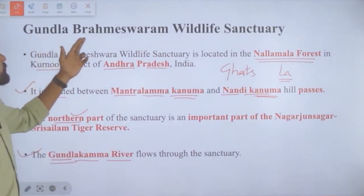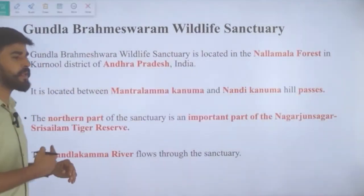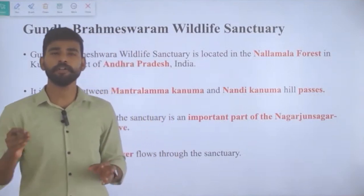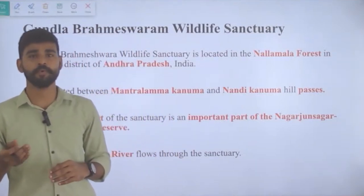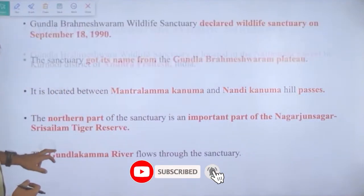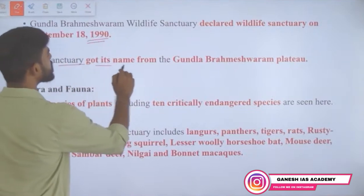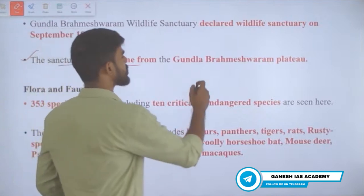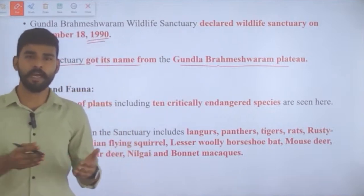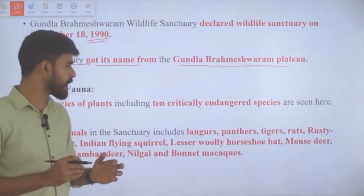The sanctuary is named Gundla Brahmeshwaram, and the river inside it is the Gundla Kamma River. These locational features — rivers flowing through protected areas — are commonly asked in exams. The sanctuary was declared in 1990 and got its name from the Gundla Brahmeshwaram Plateau, a smaller plateau within the larger Deccan plateau region.